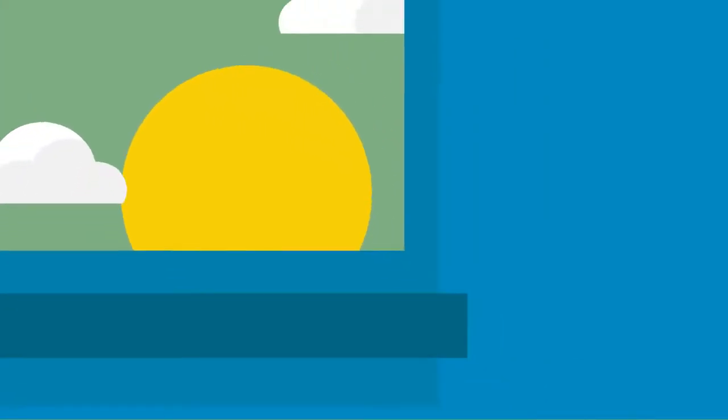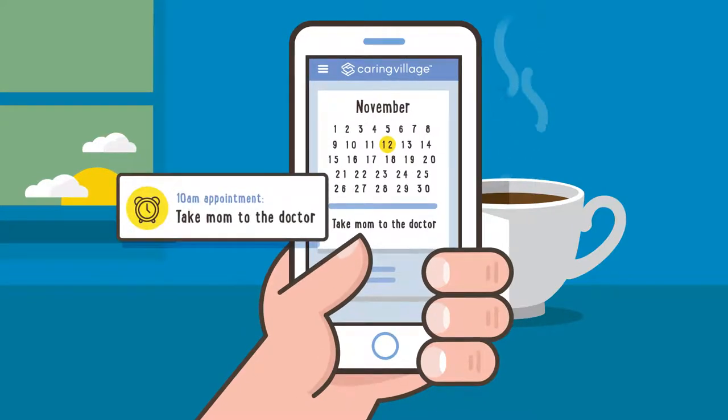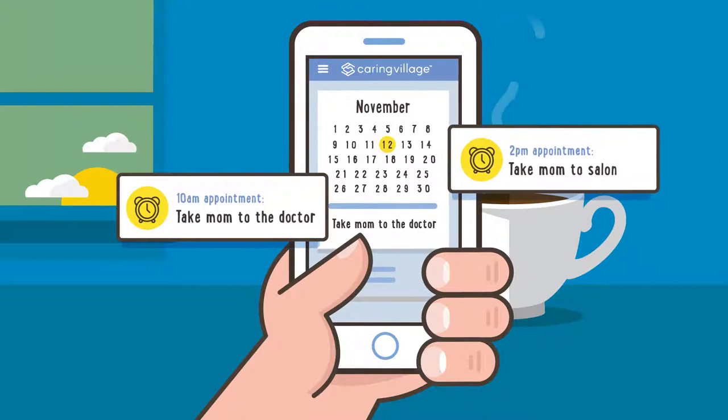Every morning, Laura looks at the village calendar to check her mom's schedule for the day. Today, she sees a 10 a.m. appointment for a physical and a hair appointment at 2.